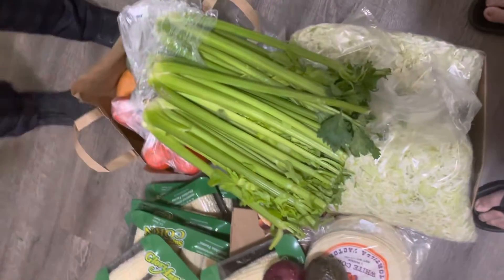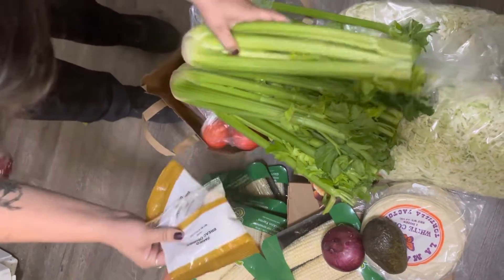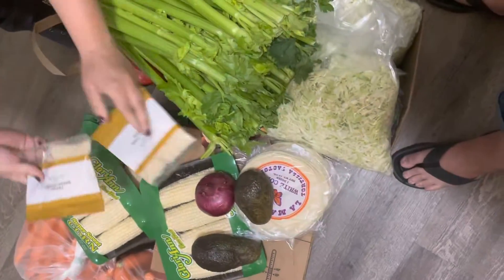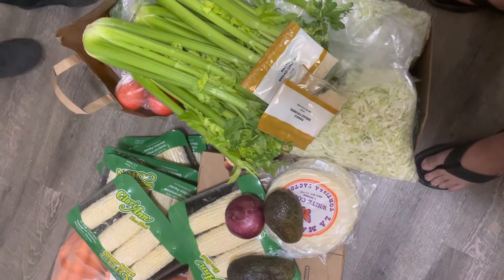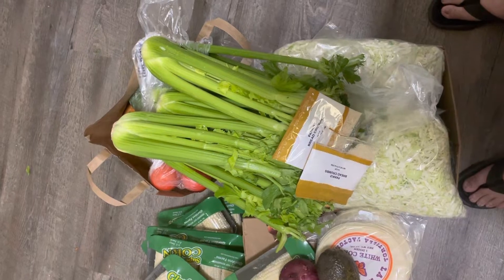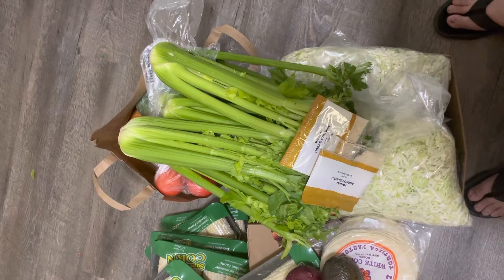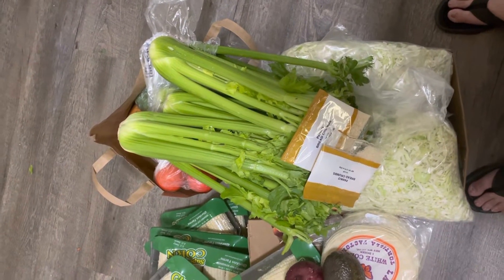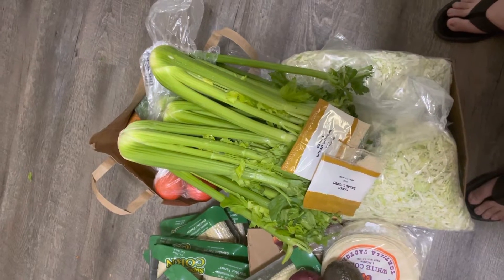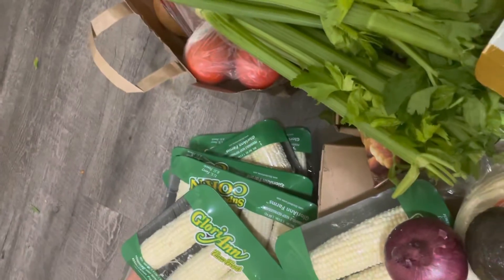We got a bunch of celery. The good thing about celery is that I can dehydrate it, I can freeze it, I can make stock with it, I can give it to my chickens if I don't eat enough of it — there are so many things I can do with celery. Besides eating it with peanut butter, which is a really good healthy snack. I definitely love having the celery; that's always a plus.